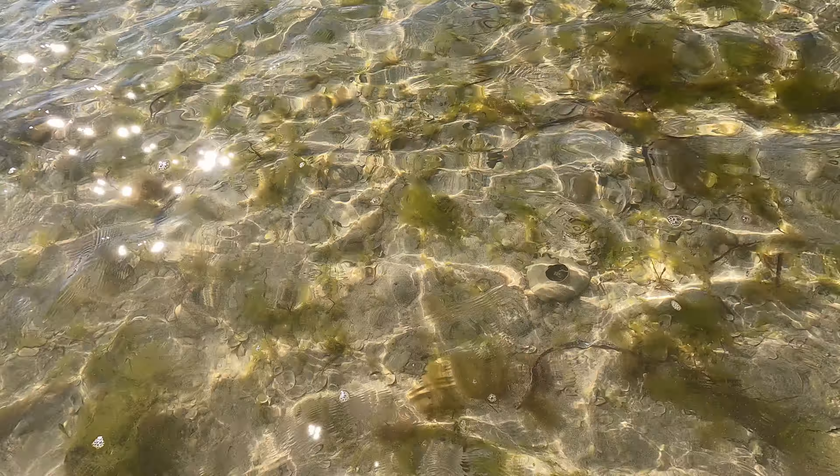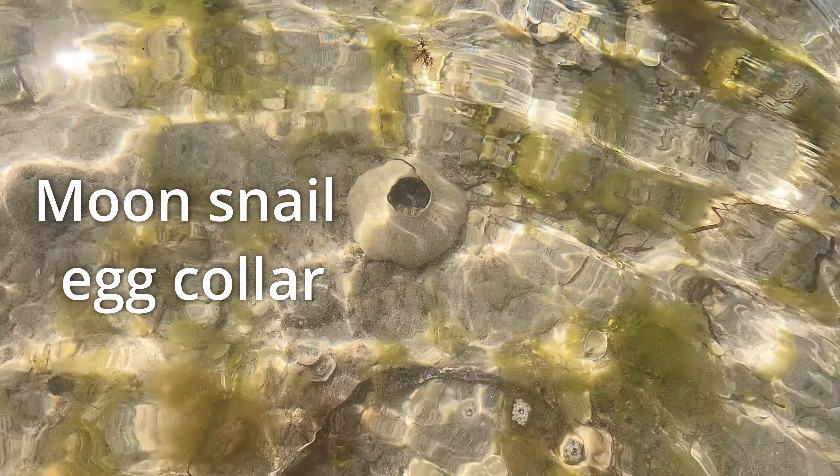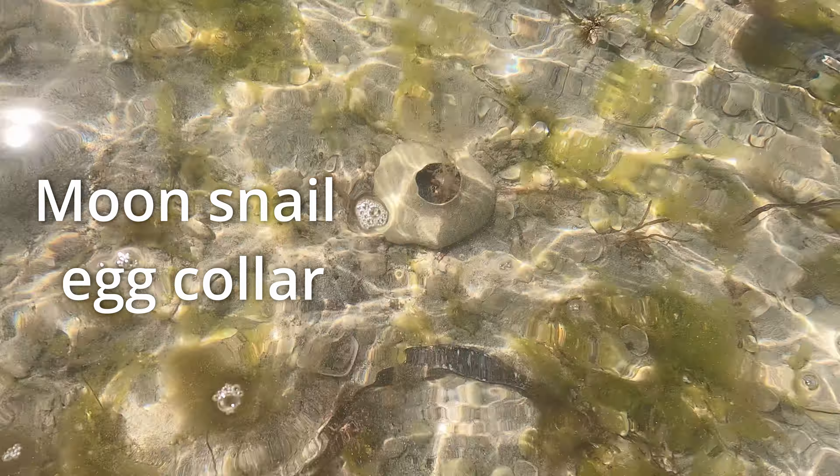These mysterious objects in the water are actually made by snails. They make them out of sand and they lay their eggs in them.